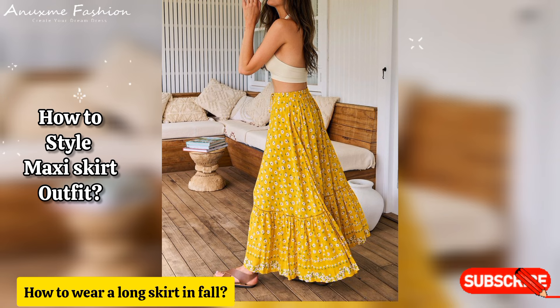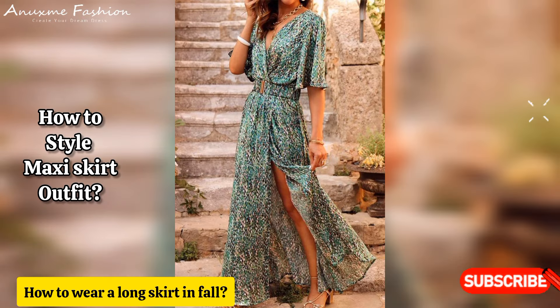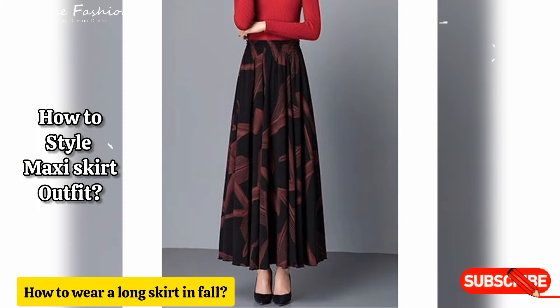How to wear a long skirt in fall: you can try an oversized button-down shirt tucked in at the waist for a bit more polish. For shoes, try a classic ballet flat in a neutral color to bring in some refinement, or go bold with a statement print. The same rules apply to a denim maxi skirt when the weather gets colder.